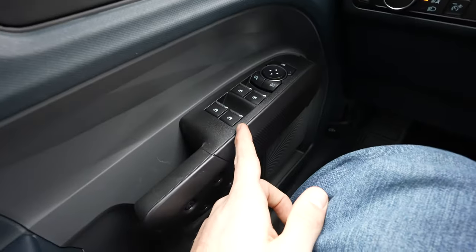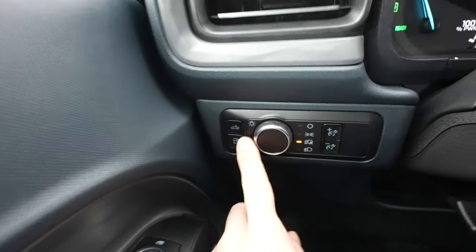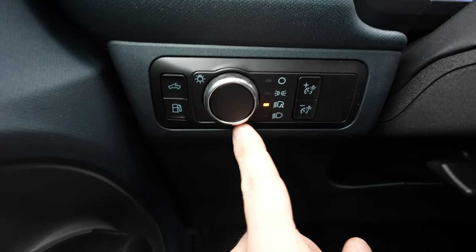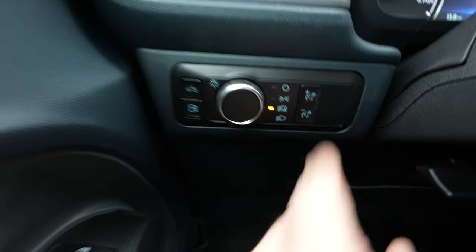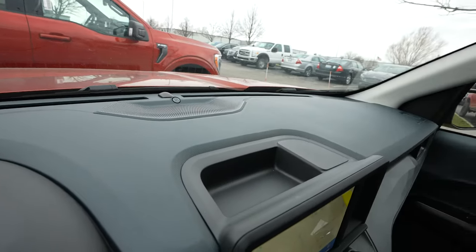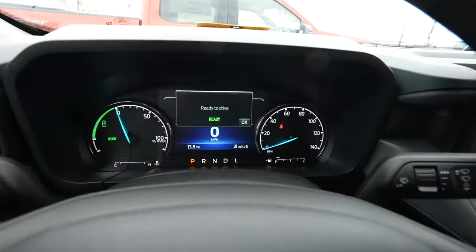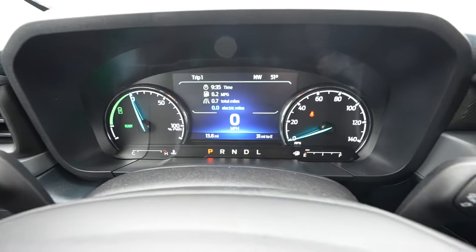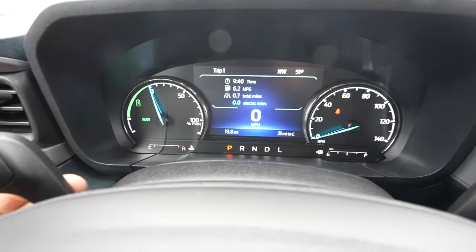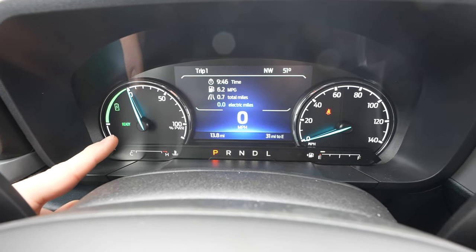Starting off over on the driver side door, we have all the window controls for the vehicle as well as the mirror controls. Lock and unlock button is going to be right there. Right here we have the cargo lamp button, gas cap unlock button, rotary dial selector for the exterior lighting of the vehicle, as well as the dimmer switch for the instrument cluster. Up top you have an all plastic dashboard. This vehicle does have the B&O premium audio group, with a nice little storage tray right here behind the touchscreen display. Working our way down to the instrument cluster, we have the Escape-style instrument cluster. You would traditionally have your tachometer on the left and speedometer on the right, but because this is a hybrid, you do have your EV power on the tachometer side.